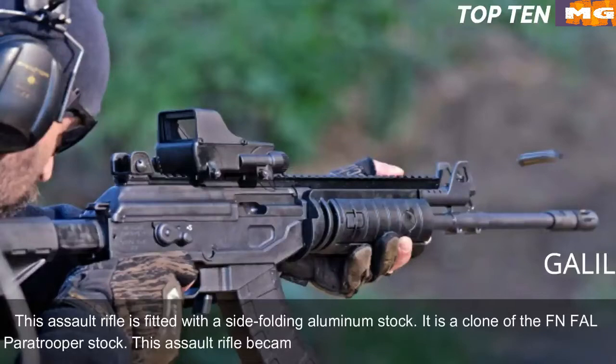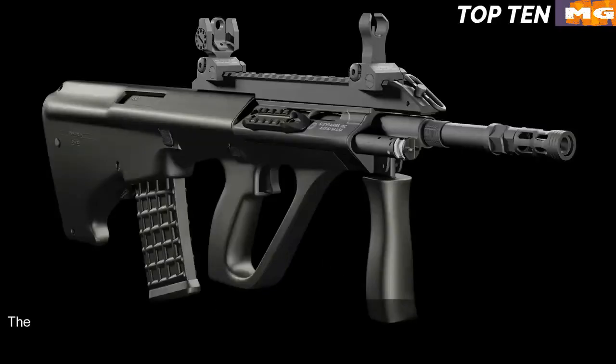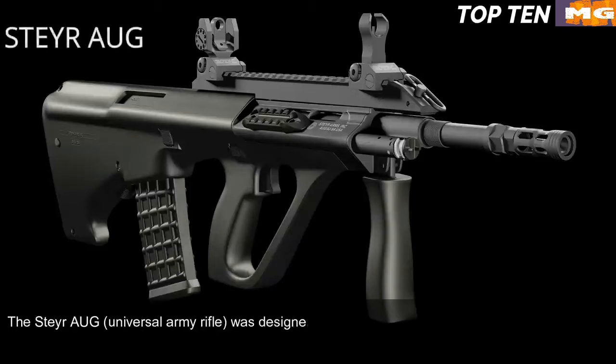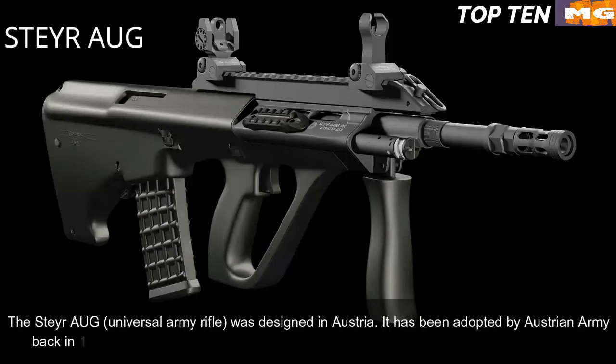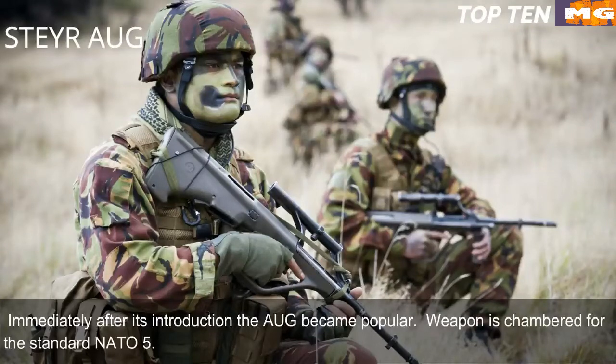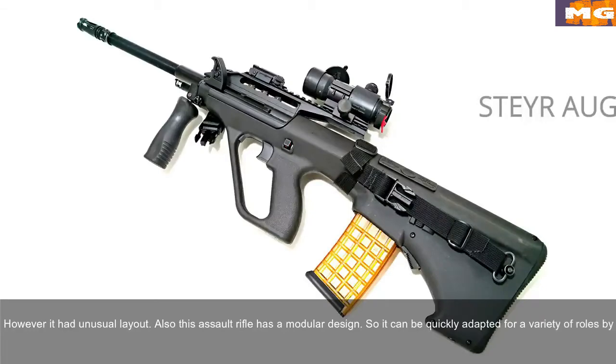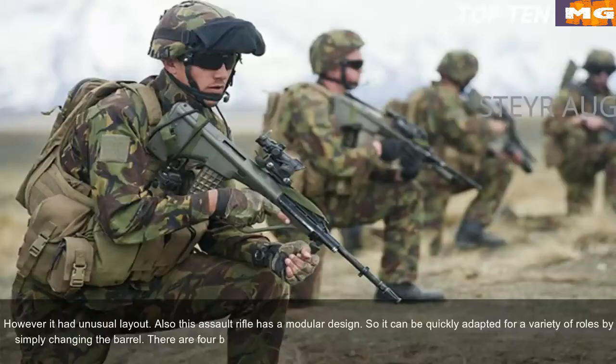The Galil became the base for a whole family of infantry weapons. Number 5: Steyr AUG, Austria. The Steyr AUG universal army rifle was designed in Austria and adopted by the Austrian Army in 1977. When it first appeared it was considered revolutionary in many respects and immediately became popular. It is chambered for standard NATO 5.56x45mm, is a gas-operated selective fire weapon, and has an unusual bullpup layout. It has a modular design that can be quickly adapted for a variety of roles by changing the barrel. There are four basic barrels: standard, compact, carbine, and light machine gun.